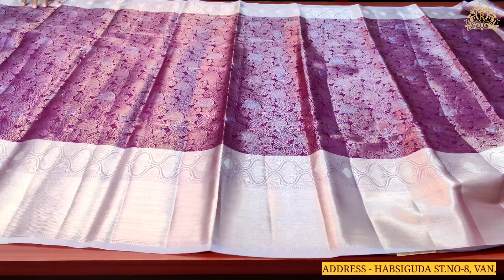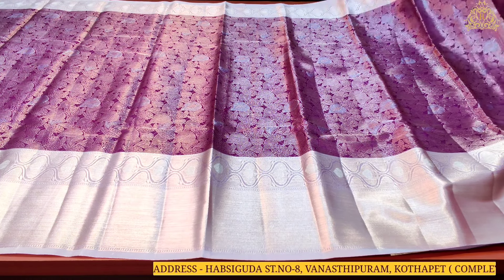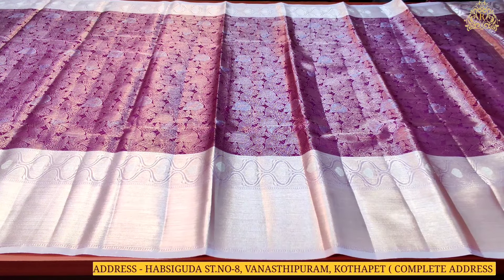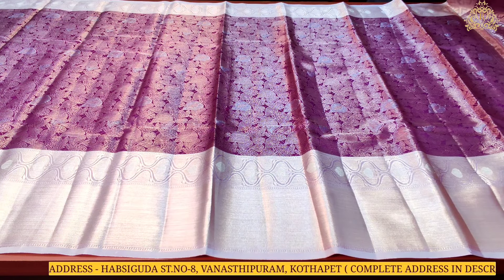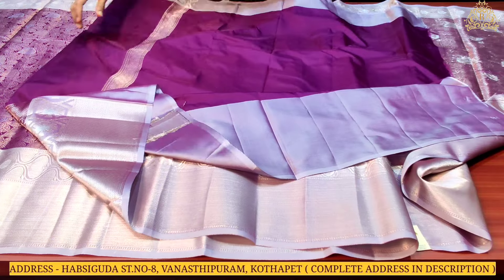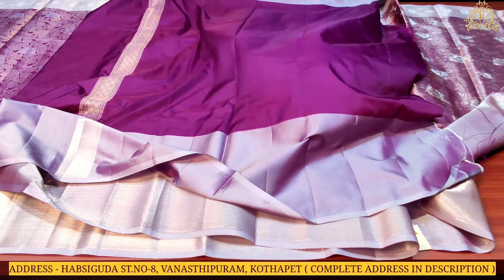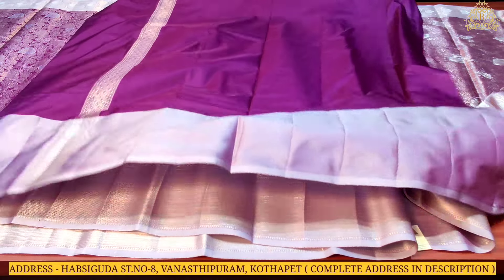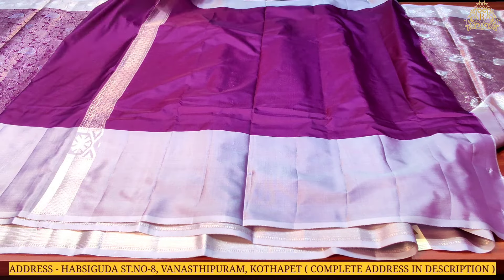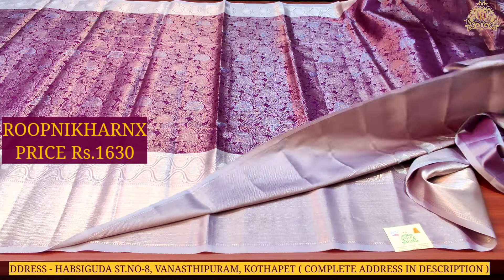The pallu is a huge size, very beautiful and fully covered with lovely and beautiful designs. There is also a very beautiful design, a very beautiful blouse with self color condition and a plain blouse with bottle borders on both sides for hands and neck. This beautiful sari costs Rs.1,630.